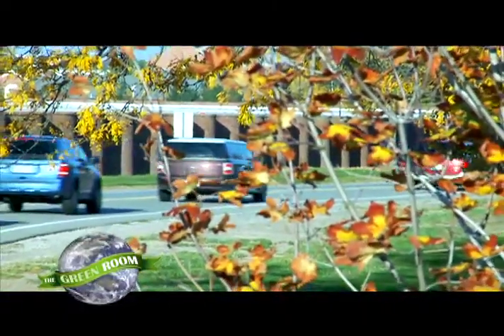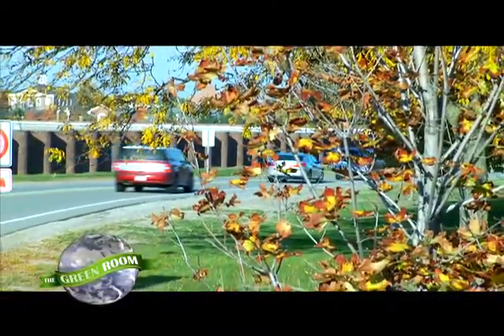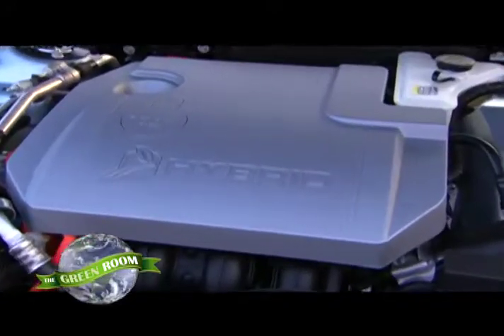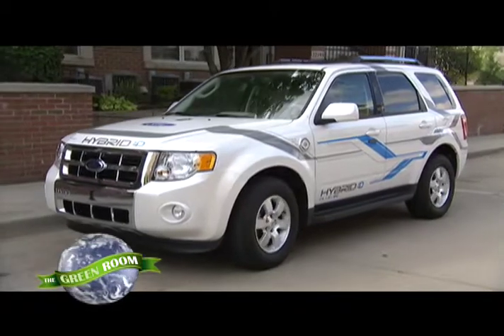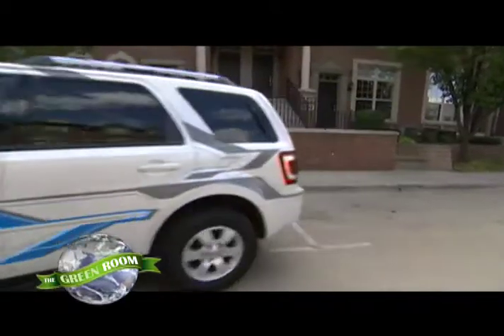We all want to buy products that are good for the environment, but many of us aren't satisfied with the choices. It's especially difficult when you're buying a car. From hybrids to electric cars that plug into the wall to vehicles running on biofuels, there are a variety of new ways to drive green, but which is the right one for you?